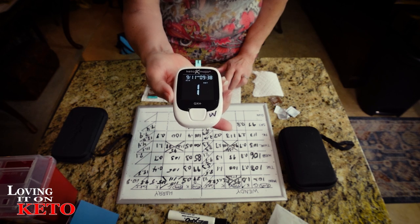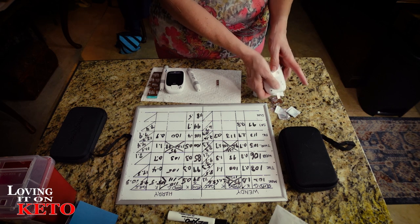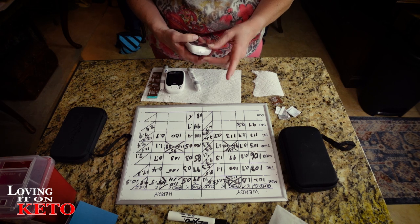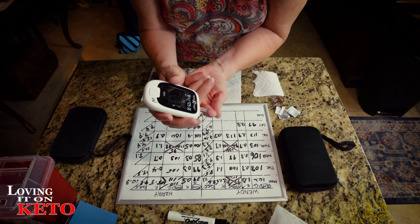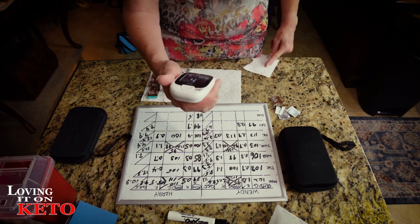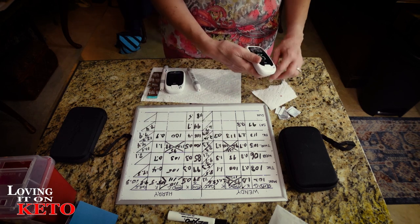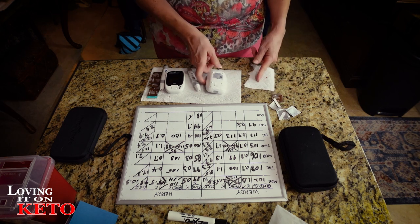I got a really good poke. My ketone reading is 0.4 - that tears it. I am doing a food test today. That's the lowest I think I've ever been. My glucose is 95. A 0.4 ketone reading - it's got to be at least 0.5 to even do a GKI calculation.